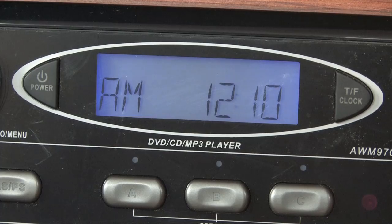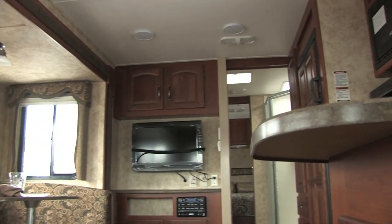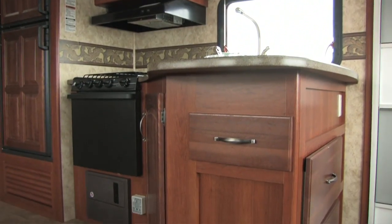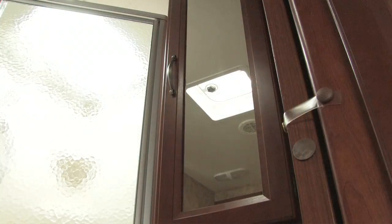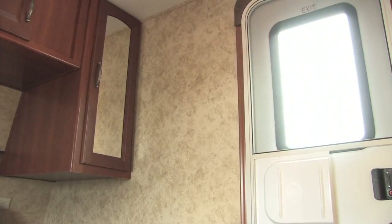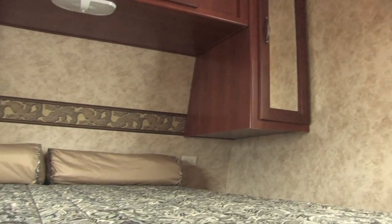The 27 RLS also has extra large picture windows at all dinettes, and the essential Cougar Executive Chef Kitchen. 30,000 BTU furnace, fully ducted air conditioning featuring triple insulated, foil-wrapped, lightweight ducts. Slide-out windows open for cross ventilation.